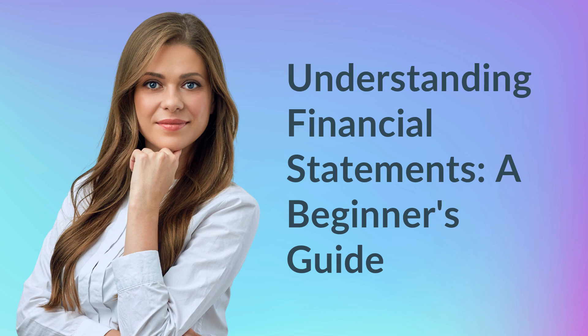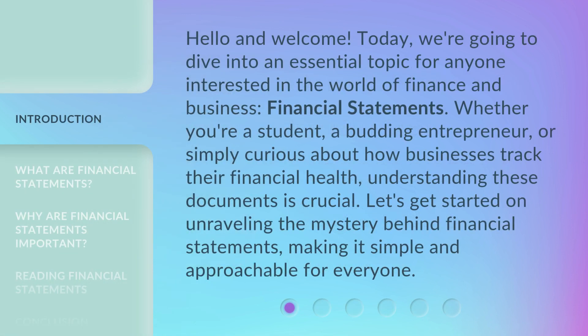Understanding Financial Statements: A Beginner's Guide. Hello and welcome. Today, we're going to dive into an essential topic for anyone interested in the world of finance and business — financial statements.